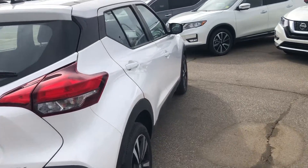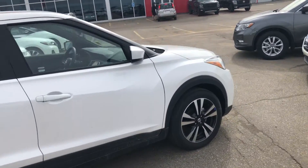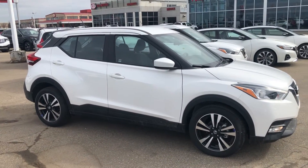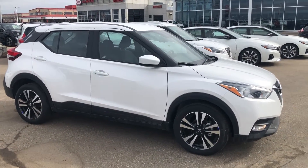Again, I just want to thank you for inquiring on this beautiful vehicle we've got here. My name is Cooper, you can contact me at Sherry Nissan here at 780-449-5775. Thanks and I hope to hear from you soon.